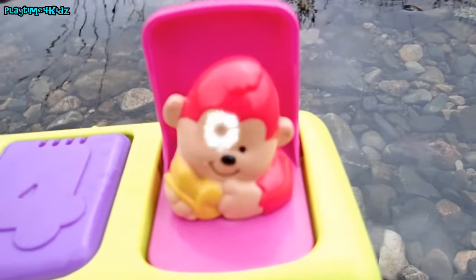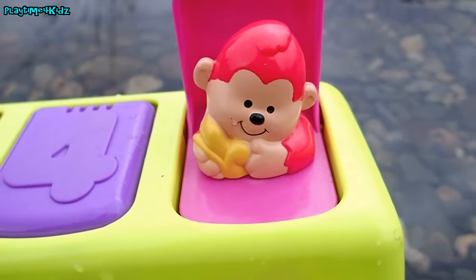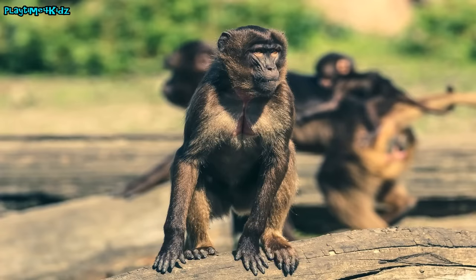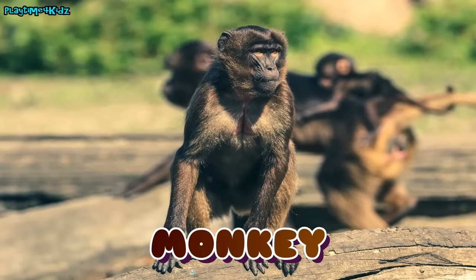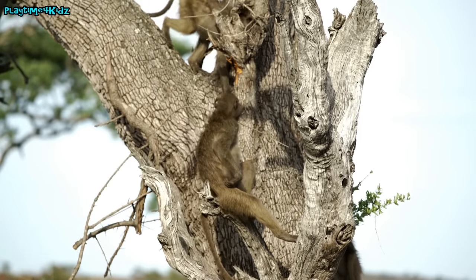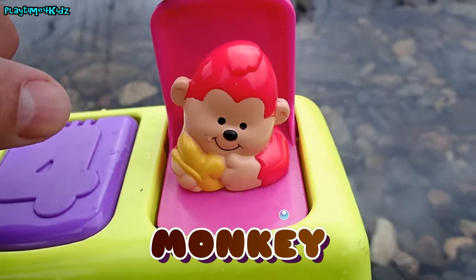There goes the sea turtle. There goes the sea turtle. Underneath the pink square was a monkey, and the monkey is eating a banana. Monkey! Wow, monkey! Bye bye monkey! Hi Mr. Monkey!